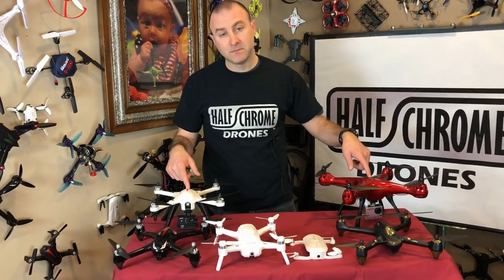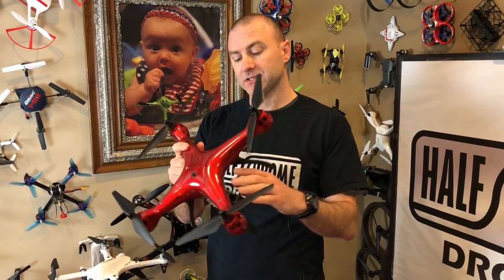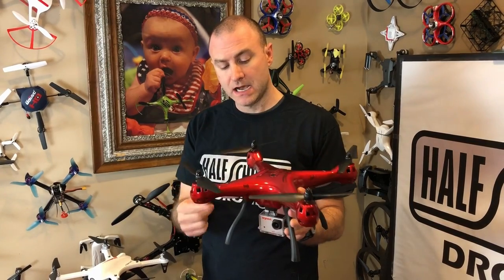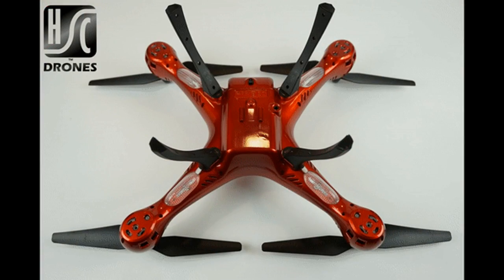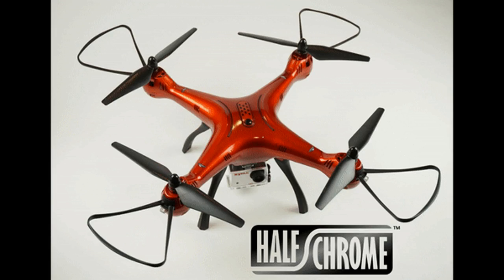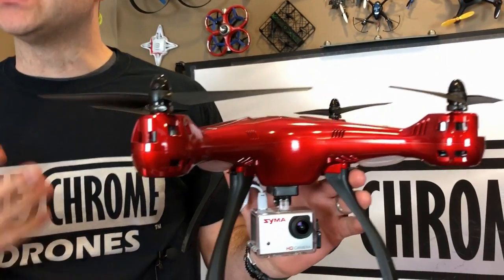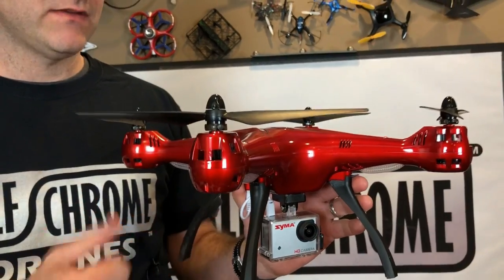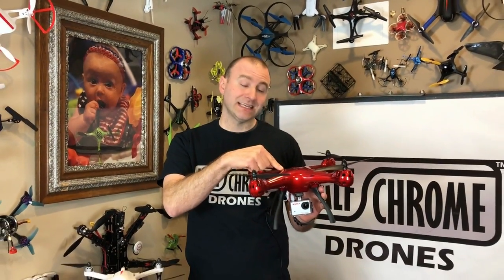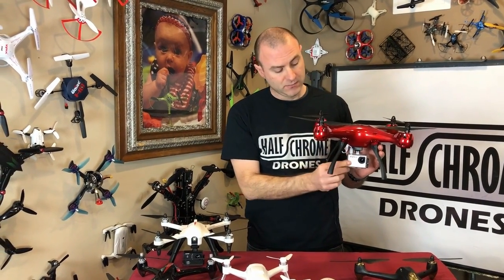Let's talk about this SYMA X8 model. This is actually a limited edition that they produced for Costco and a handful of other stores. The X8 S versions have these clip-on legs, which is super nice. This one has the HD action camera, which is also nice. There's an X8 HG version if you're interested — it won't have the snap-on legs. But I really recommend you pick up one of these SYMA X8s and replace the camera; you can do better than the one they provide with the drone.